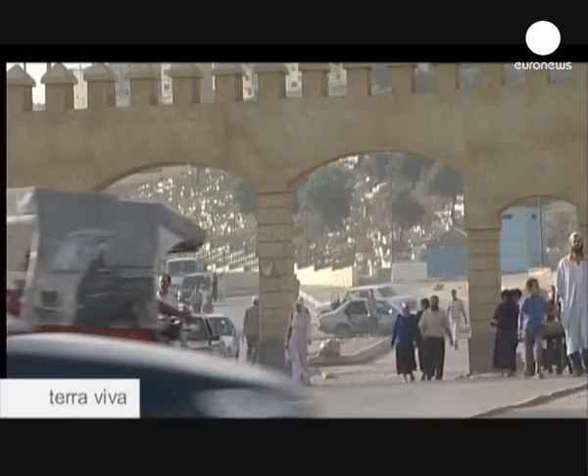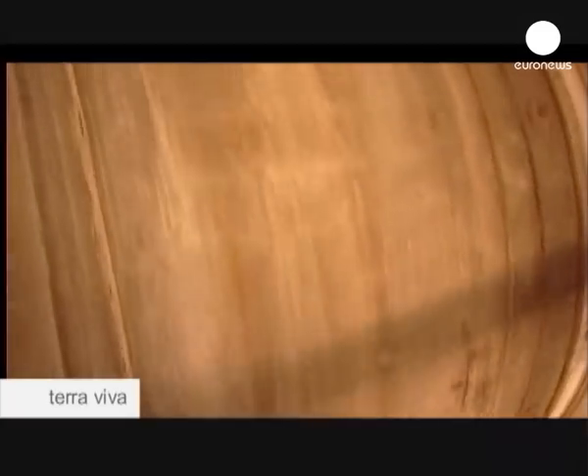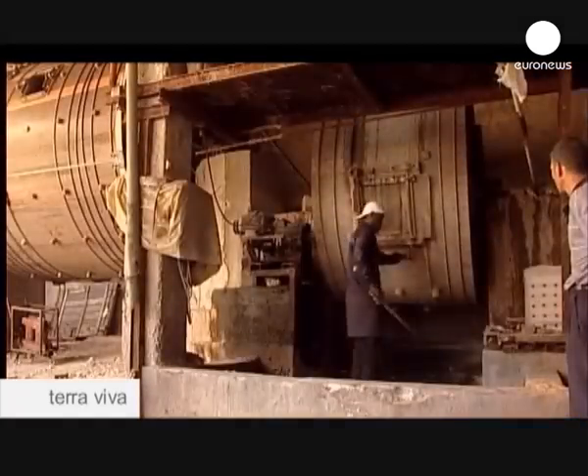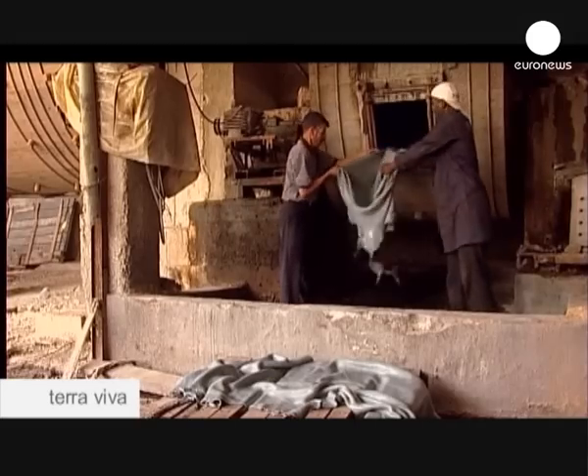The new generation tanneries are much dirtier and have delocalised to the modern industrial outskirts. There are 58 today in Fez alone. Modern techniques have increased production, although purists scoff that tanning quality is not what it was with the traditional methods.